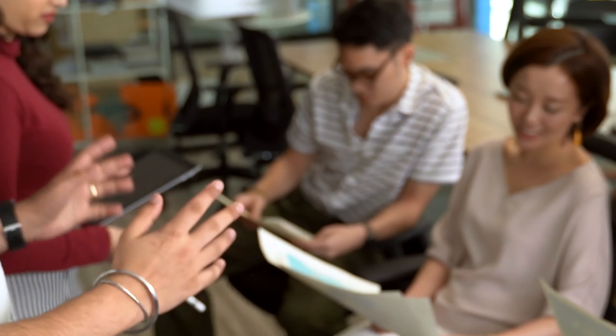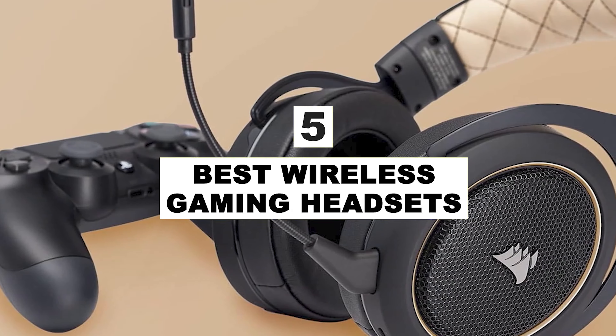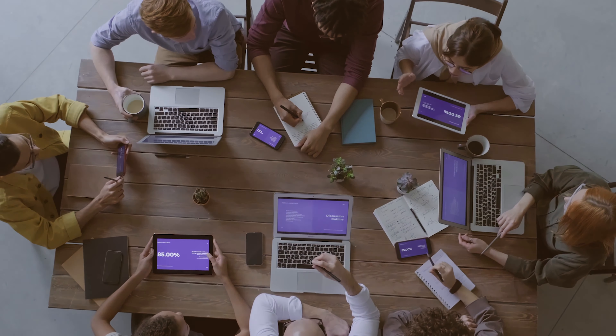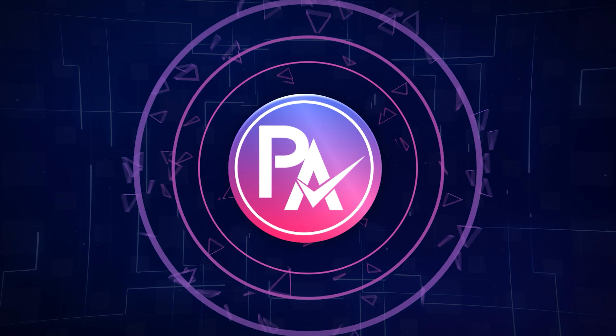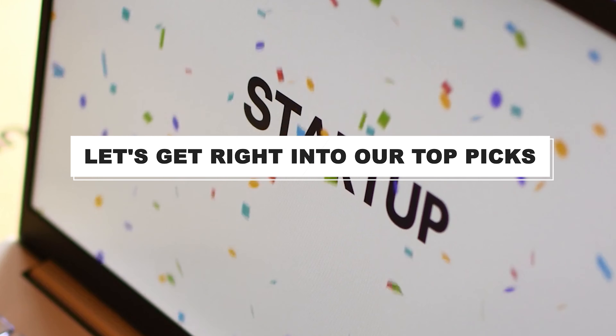After hours of research and after taking expert advice, we have listed the five best wireless gaming headsets to help you choose the one that suits you perfectly. The links for the products mentioned in the video are in the description below. You can also find a more detailed analysis and a comparison tool on our website, pickadvisor.com. Let's get right into our top picks.